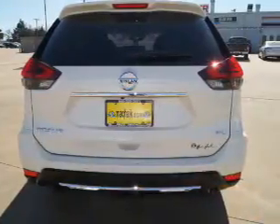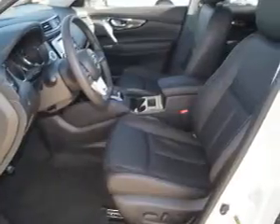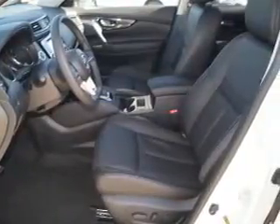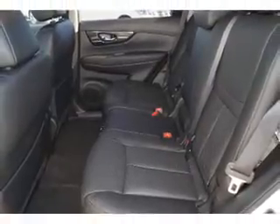The features include blind-spot sensors, auto-dimming mirrors, a spoiler, an alarm system, roof rails, keyless entry, independent suspension, brake assist, traction control, and stability control.